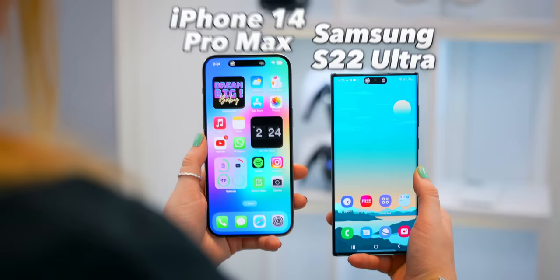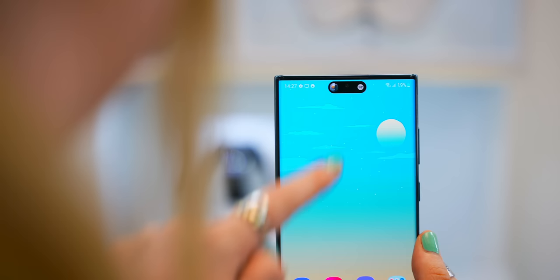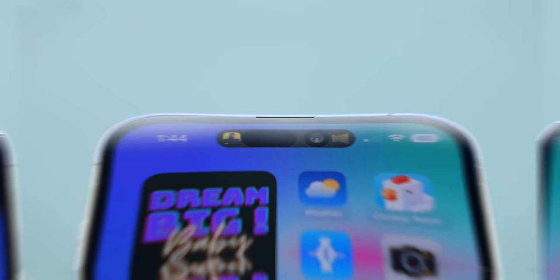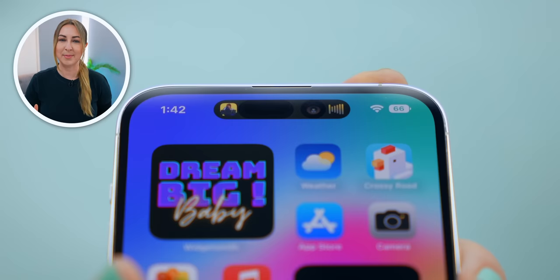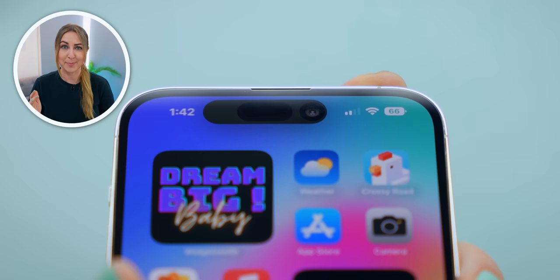Definitely check out the App Store for more apps and hidden settings in apps you already have. If you're an Android user and want this feature, there is an app called Dynamic Spot that you can download and it works almost exactly the same. The crazy thing about Dynamic Island is it works no matter where you tap it — even over the camera or sensor. Well done to Apple for taking a problem and turning it into an amazing feature.